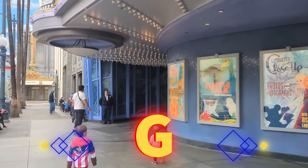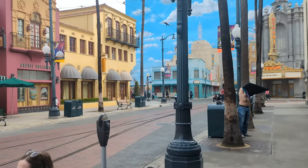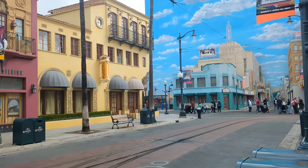Definitely the Animation Academy classes were so much more fun than I thought. Jack's a terrible drawer with completely illegible handwriting, but he was really happy with the drawings he was able to produce drawing along with the Disney artist. I told him he'd like it and he didn't believe me — but then we went, and we even came back a second time to do WALL-E, which is his favorite.